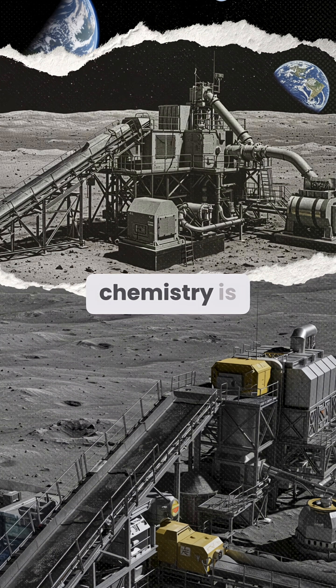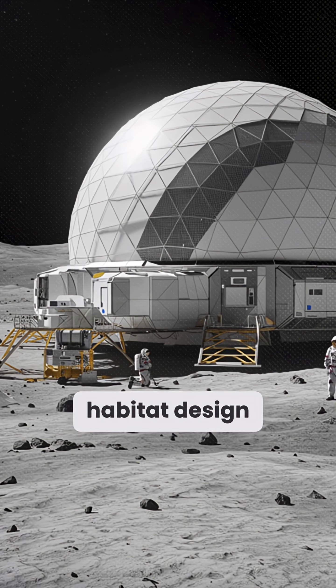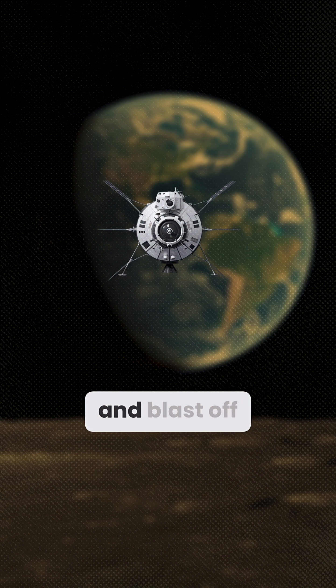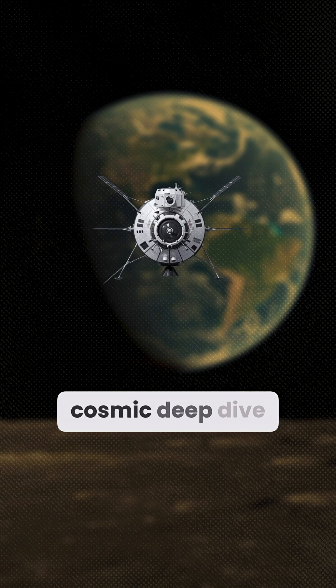Understanding this glass-rich chemistry is vital for ISRU, habitat design, and electrodynamic dust shields. Ready to decode more lunar science? Hit like, subscribe, and blast off with our next Cosmic Deep Dive.